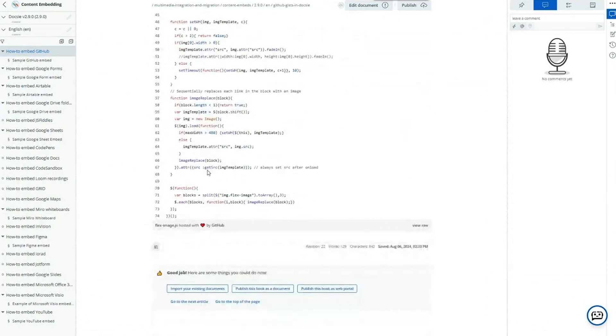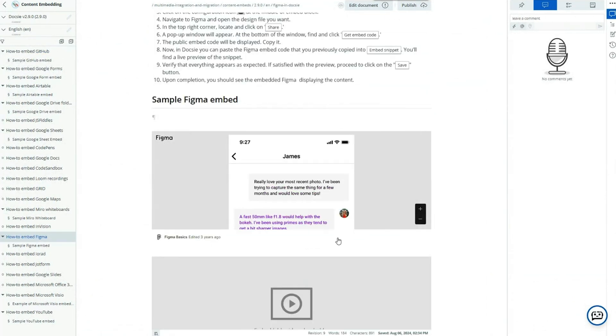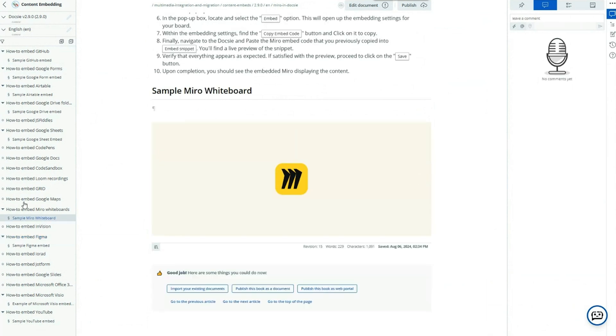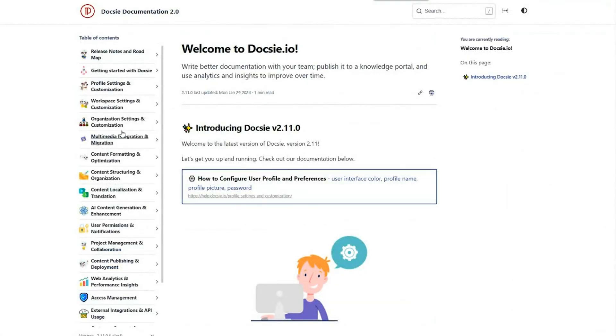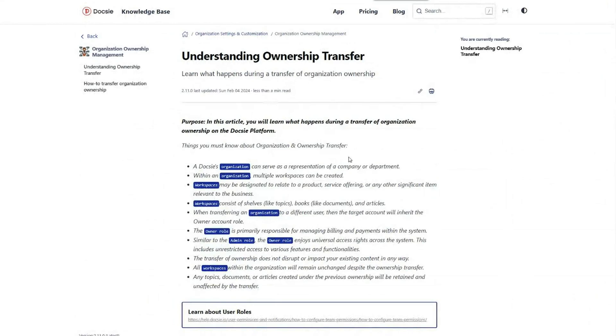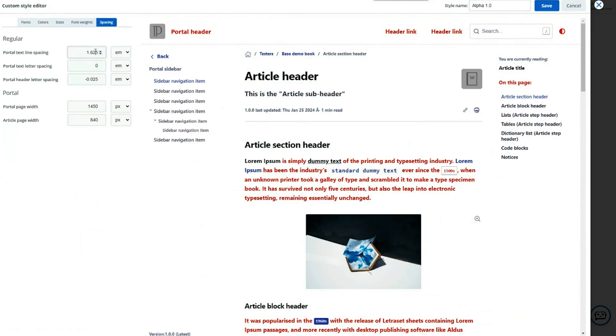With banner, content, and tile grid modules, along with dynamic embeds, it couldn't be any easier. You can even directly embed your Miro or Figma boards into your documentation without any additional integrations. After creating your documentation, it's time to deploy your portals. Everything is fully customizable, automatically linked and searchable, with pre-built help and support features for customers and employees.